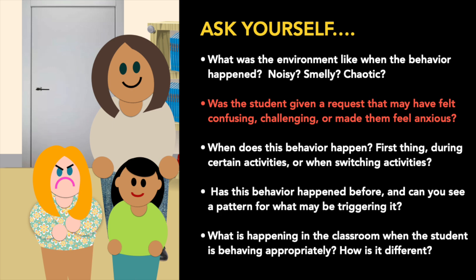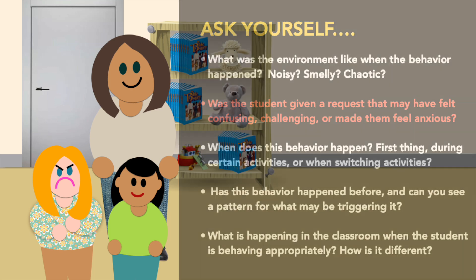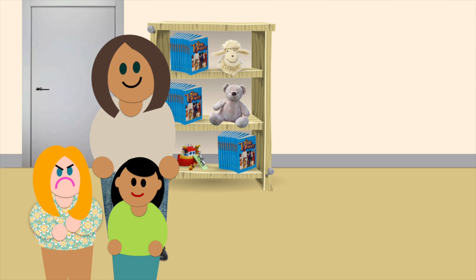So how can you solve the case — or better yet, solve the problem? How about trying to invite Susie to participate in the group activity in a way that highlights her strengths instead?